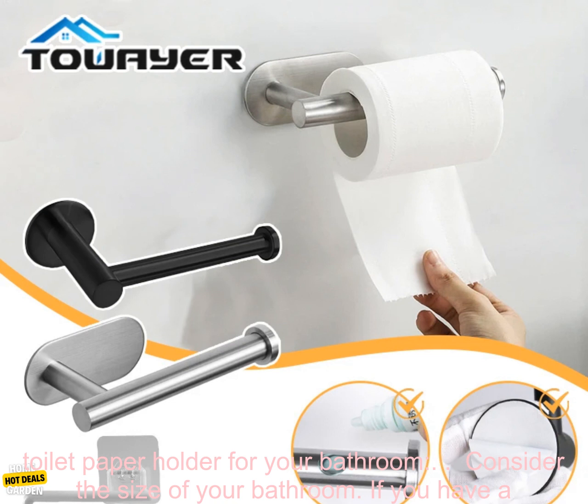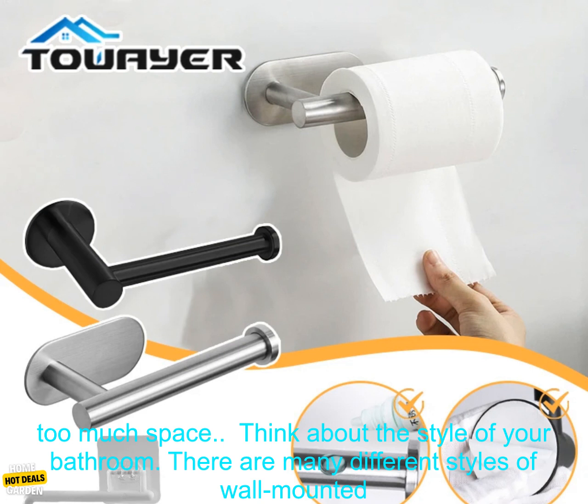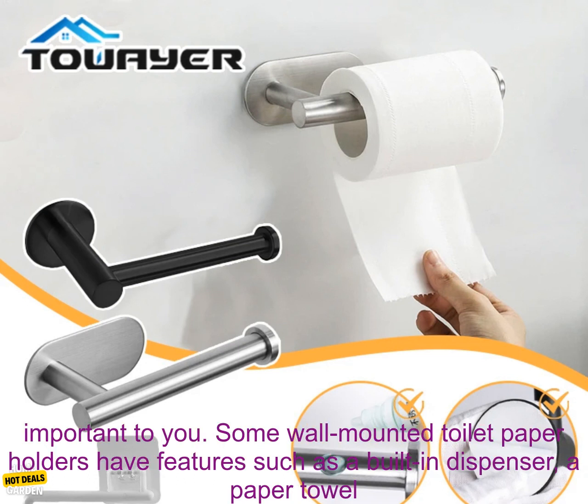Here are some tips for choosing the right wall-mounted toilet paper holder for your bathroom. Consider the size of your bathroom — if you have a small bathroom, you'll want to choose one that is compact and won't take up too much space. Think about the style of your bathroom; there are many different styles available, so you can find one that complements your decor.